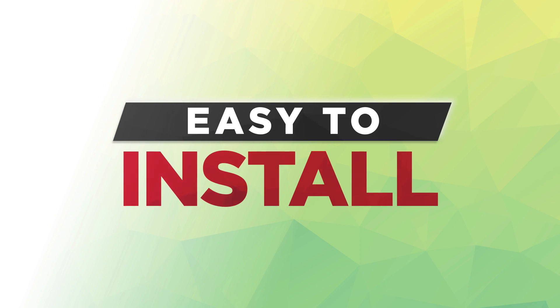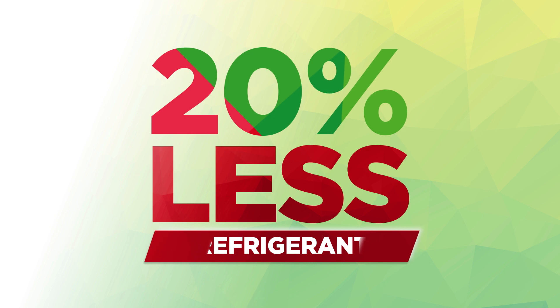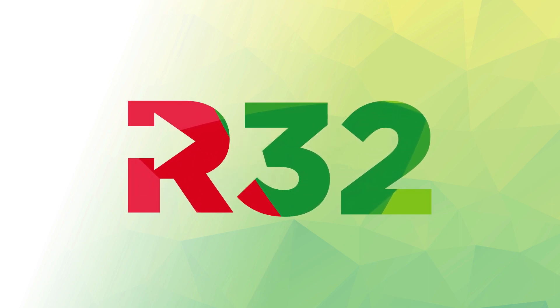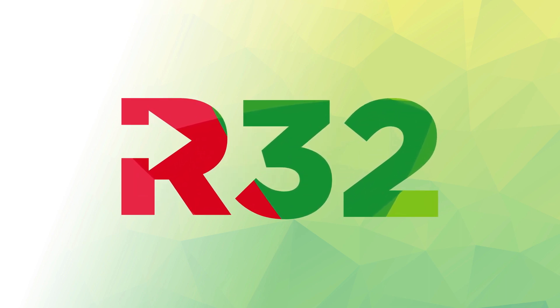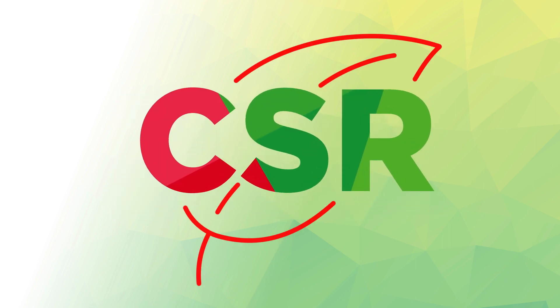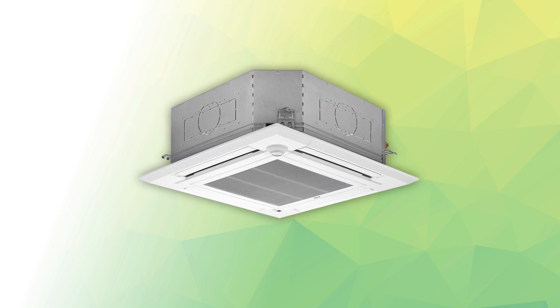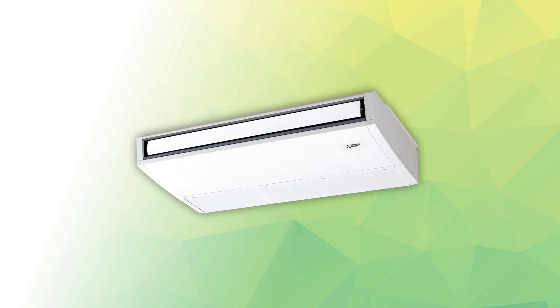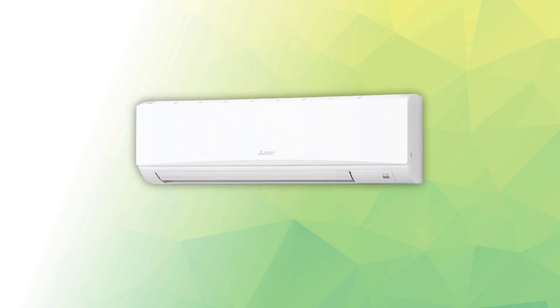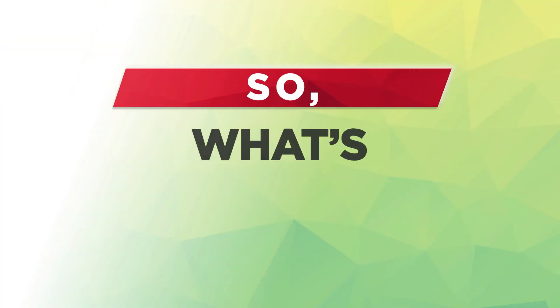The benefits of R32 to installers are clear: it's easy to install and uses approximately 20% less refrigerant per charge compared to R410A. And the benefits to end-users? R32 has a low global warming potential compared to existing refrigerants, helping people meet vital CSR requirements, whilst a wide range of units and increased efficiency helps end-users combine real choice with true energy savings.